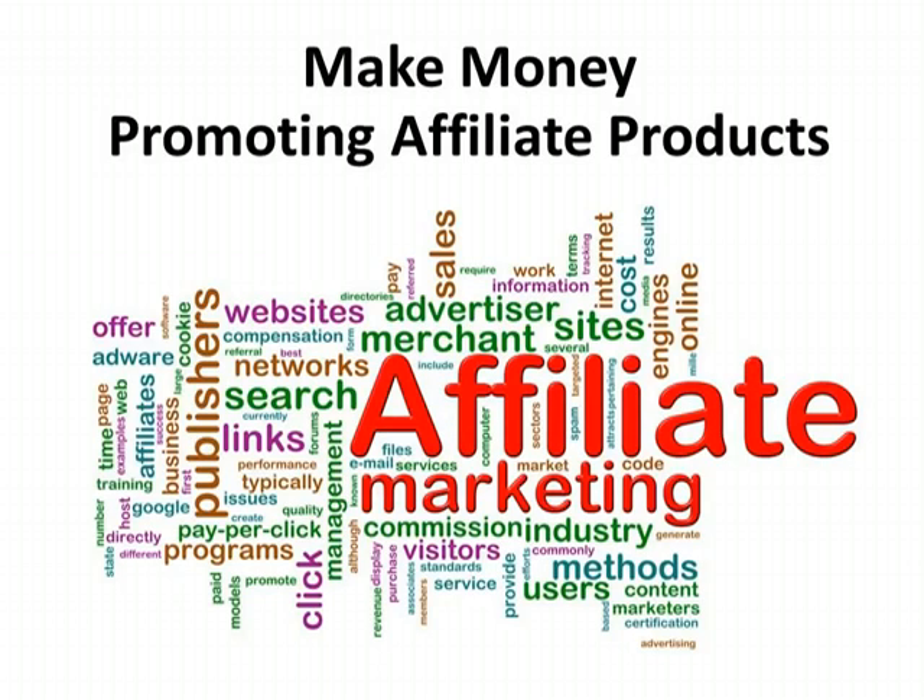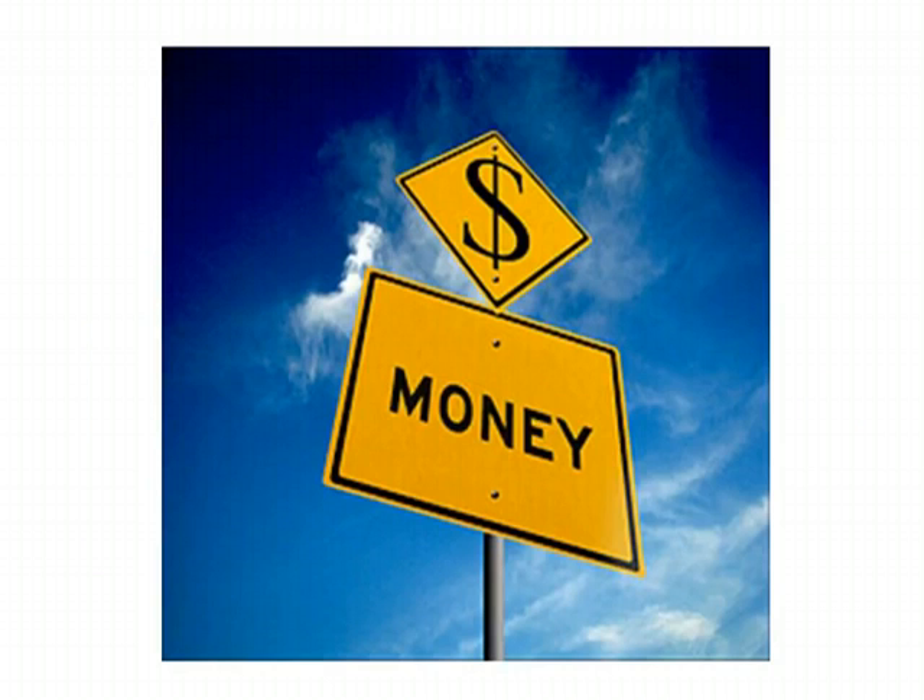But product creation takes a lot of time and effort. A faster way is simply to promote affiliate products. Affiliate products are promoted by you, but are actually sold by somebody else. When you lead customers to these products and services and they purchase them, you get a percentage of the sale, known as commission, from the actual seller.